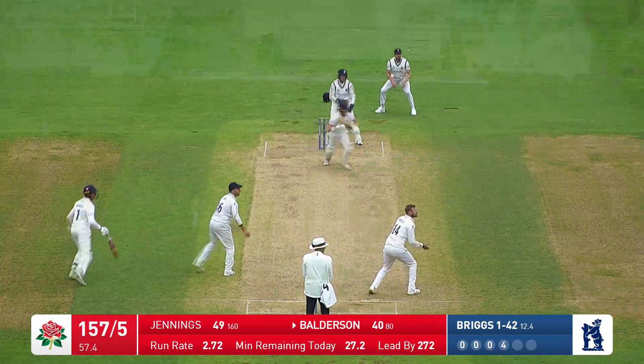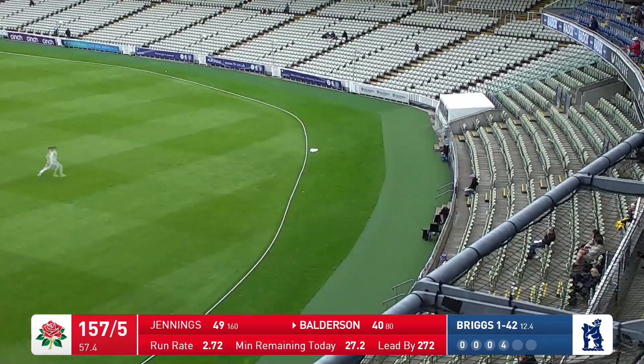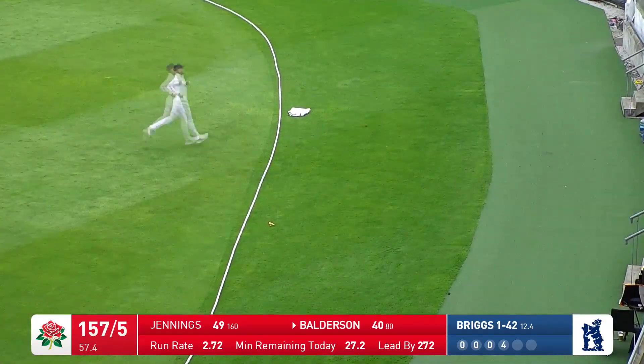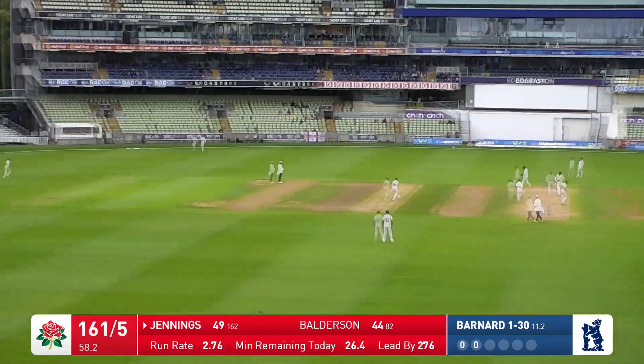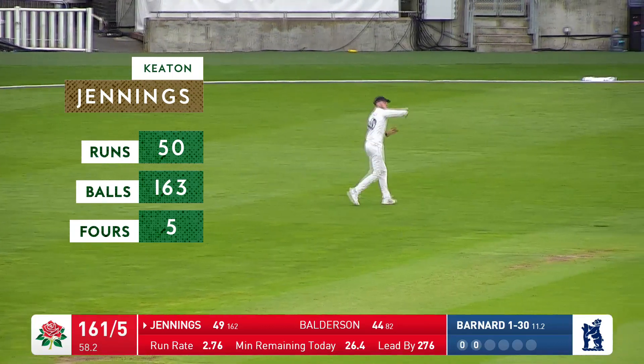Briggs to Balderson — that's in the air, a little bit more risk involved in that with a short cover in place, but he'll get four more. Jennings turns that one round to square leg for a single — that's his 50.